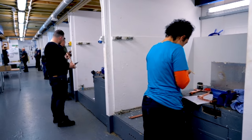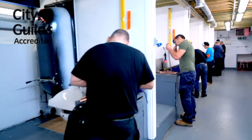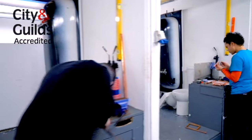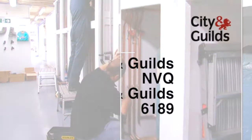For those of you considering plumbing as a career, AbleSkills is an accredited City and Guild's training centre. We are able to offer training and assessment for a wide range of City and Guild's plumbing qualifications and for NVQs — City and Guild's 6189 — the required qualifications to enter the plumbing industry.